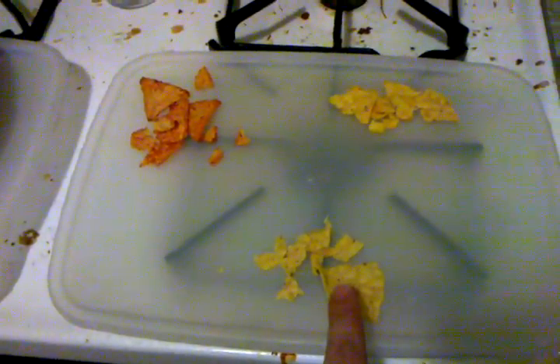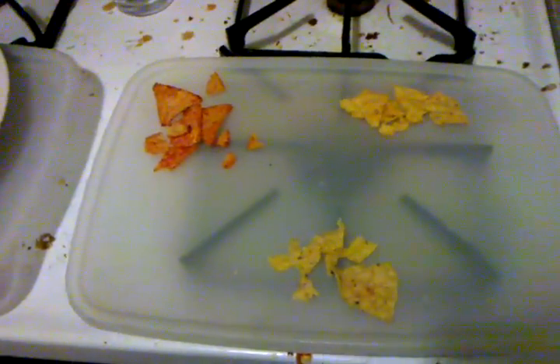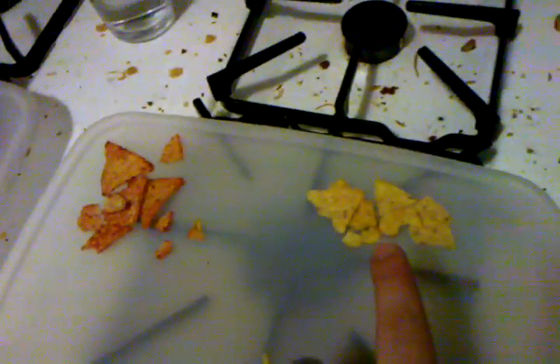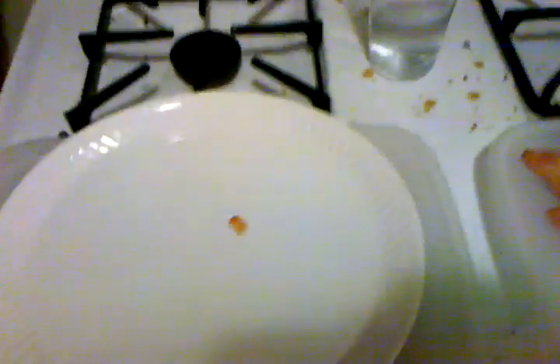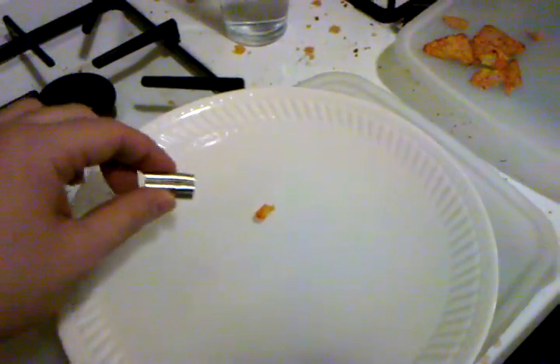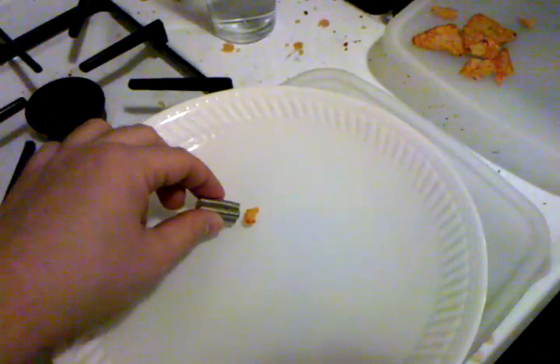So what I have here: the first one is Doritos Corn Chips, over here is Doritos Cool Ranch — those are my favorite — and this is the hot and spicy Doritos. So first, it doesn't matter which one, just take a piece and we're going to throw it in the water. And we're going to take our magnet.